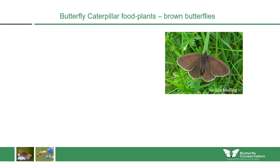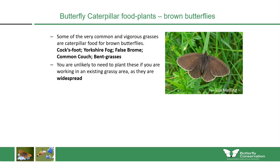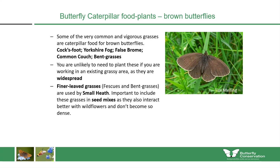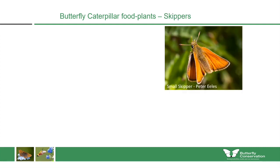Looking at caterpillar food plants for the brown butterflies: some very common and vigorous grasses are actually food for these species, including cocksfoot, Yorkshire fog, false broom, common couch and bent grasses. You're unlikely to need to plant these if you're working in an existing grassy urban area. Do include finer-leaved grasses such as fescues and bent grasses in your mixes, as they can be used by caterpillars of the small heath and interact better with wildflowers without becoming too dense. Caterpillars of most brown butterflies go to the base of plants in autumn and won't resume feeding until springtime, so you can cut your meadow in autumn without worrying about destroying them.